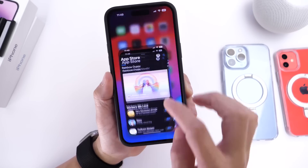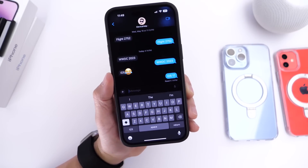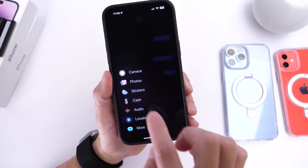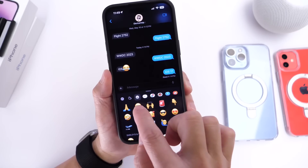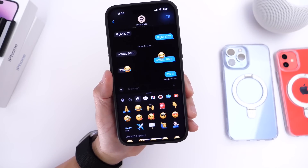You can still do all the things you used to do in iMessage, but there's also a new stickers category where you can create your own stickers using photos from your camera roll and use your emojis as stickers within iOS 17 — a really cool addition to the iMessage platform.